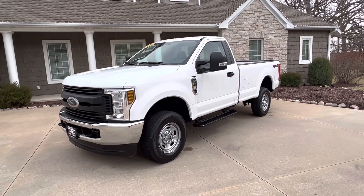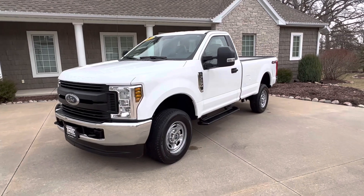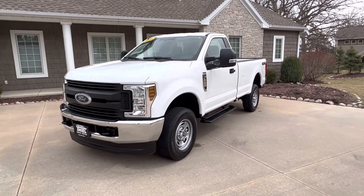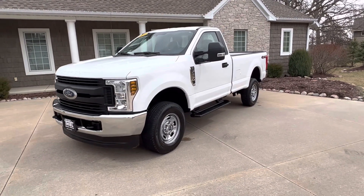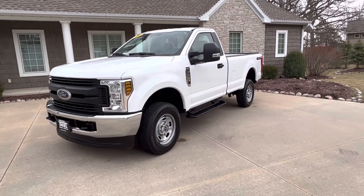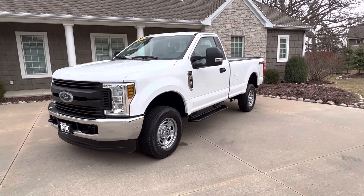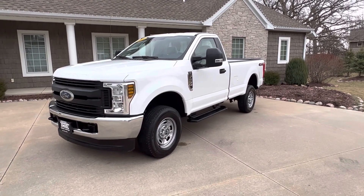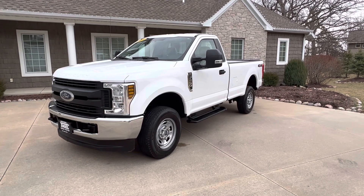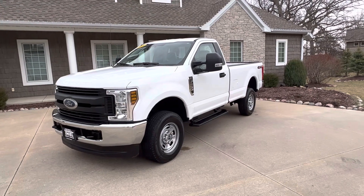Today I'm going to do a walk around on one that is just that. Here we have a 2018 Ford F-250 regular cab, four wheel drive, three quarter ton regular cab. These things are extremely tough to find. Here's what's even harder to find — try to find one with low miles. Impossible. Not at Teal Truck Center. This beautiful truck has 22,000 miles on it.